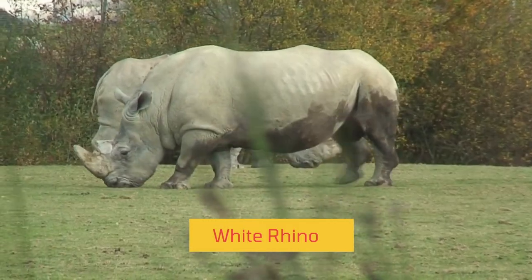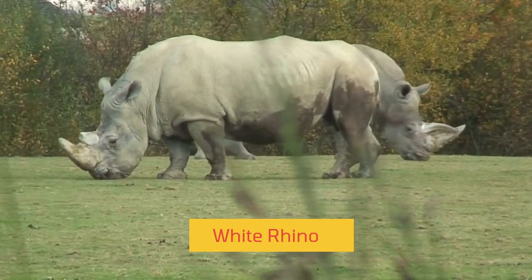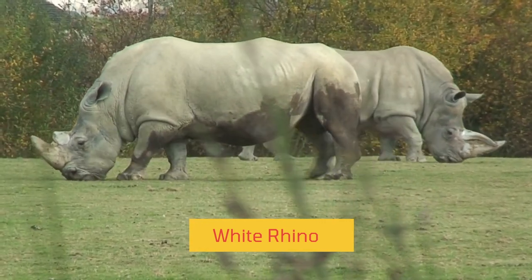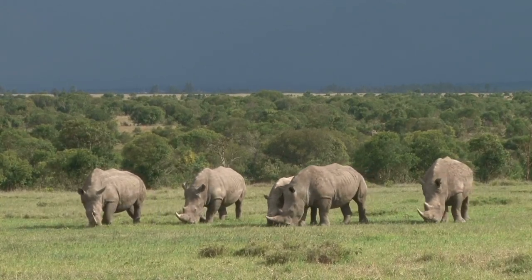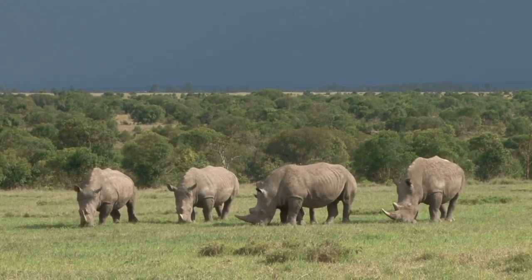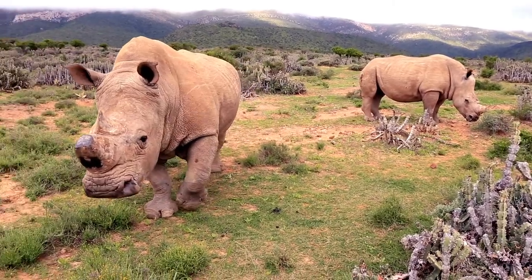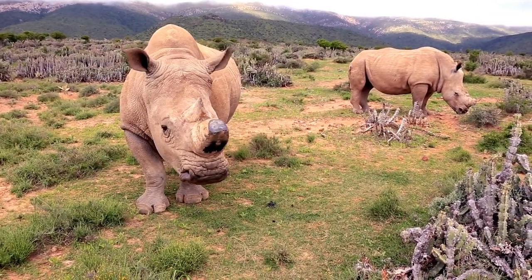The white rhino lives in open grassland, alongside some woodlands in Africa, which is also called the savannah. They are grazers, meaning they mainly feed on low-growing vegetation like grass and foliage that is available in their habitat. All their nutrition needs are met by more than 200 different varieties of grasses on the savannah.